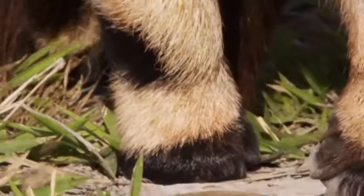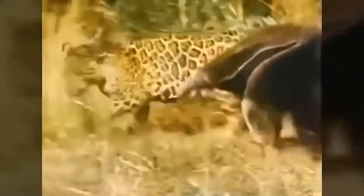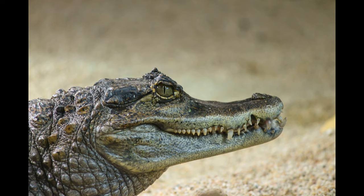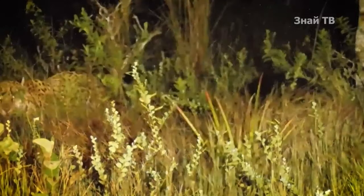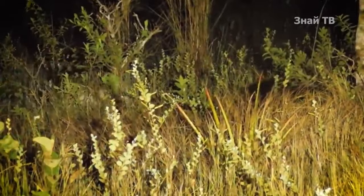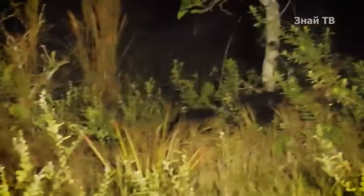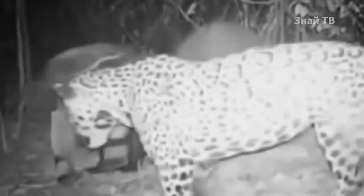Giant anteaters also use their strength for protection. In the face of danger, they rear up on their hind legs and strike with their claws. With one swipe, they can knock down jaguars or caimans, the top predators in their habitat. Predators often retreat when they see the giant anteater's courage and power, considering it a formidable and dangerous opponent capable of inflicting serious injuries.